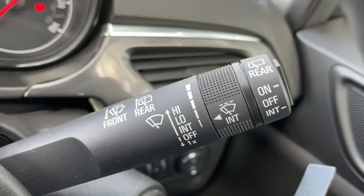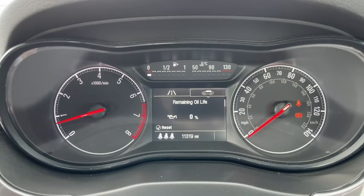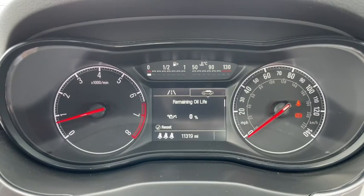We've got all of our indicators and light controls as well as our washers and wipers with the intelligent settings. You can see all the information you need at a glance on the dash, and don't worry — we do refill every car before handover.